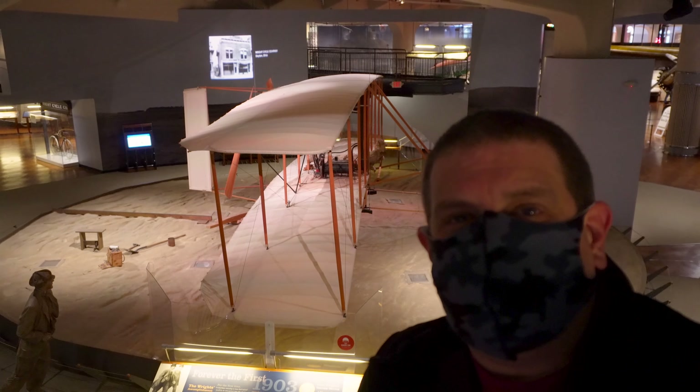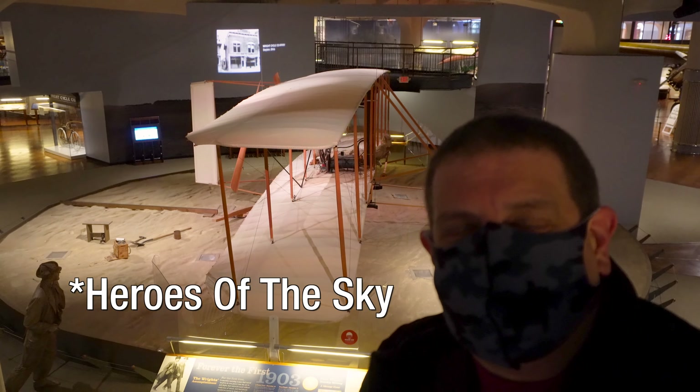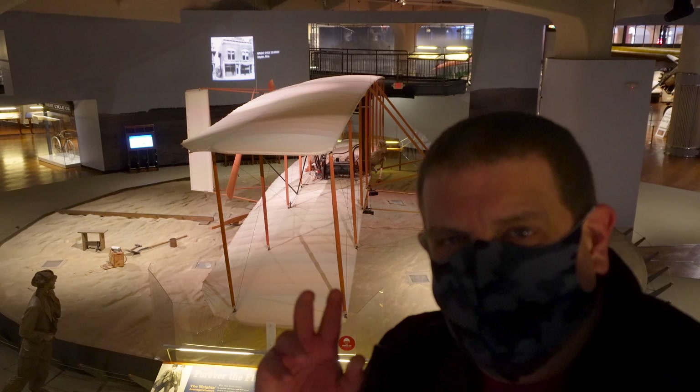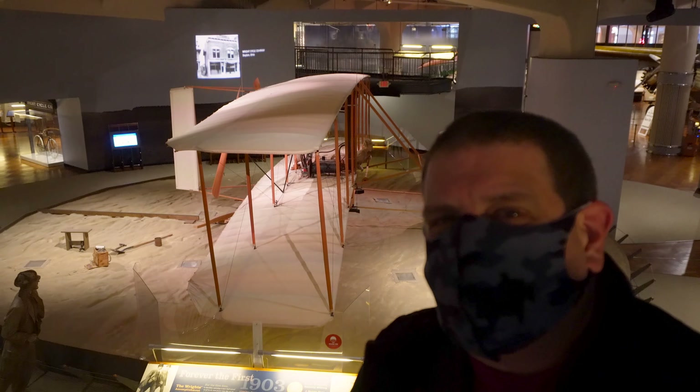Our next stop is the replica of the Wright Flyer, which is a centerpiece of one of their Heroes of Flight exhibits here — all about the aviation history — so another really cool part of the collection.